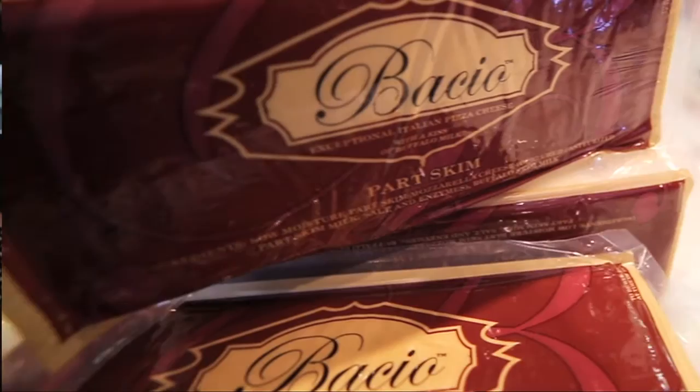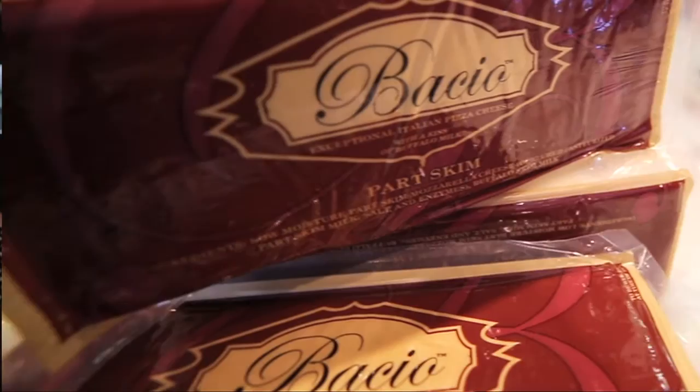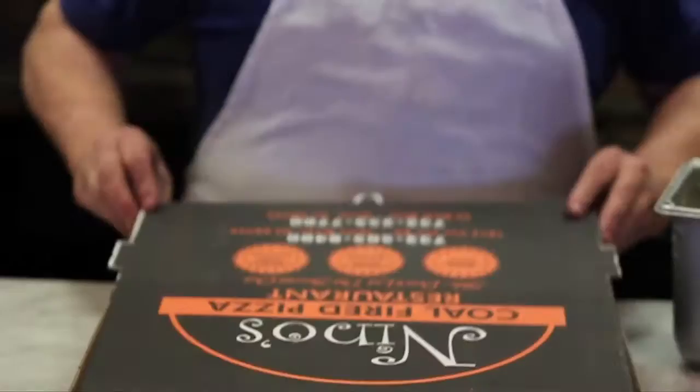We used other cheese in the past for many years, and when we discovered Bacio, my brothers and I were like, wow, what is this cheese? Bacio was the first cheese that we ever tasted that actually made us switch. We were skeptical about it, but the response I got from my customers was amazing. We were intrigued by it, with the kiss of buffalo milk that they put in it. No one else on the market was doing that.